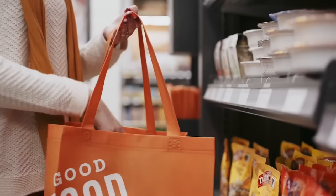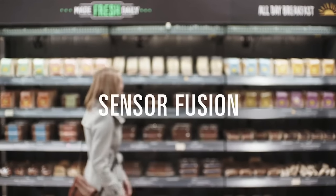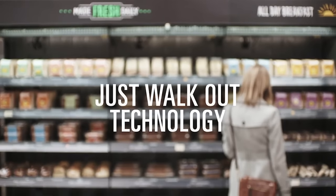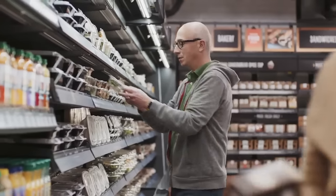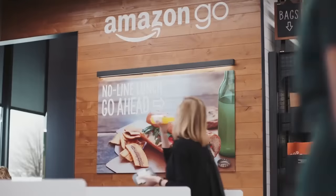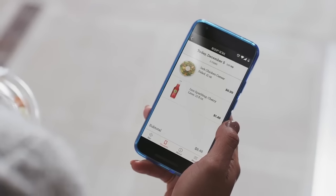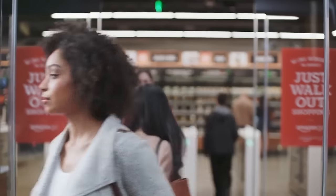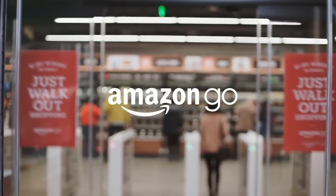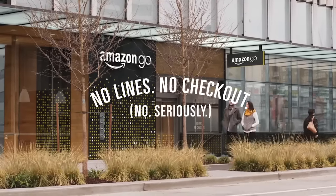So how does it work? We use computer vision, deep learning algorithms, and sensor fusion — much like you'd find in self-driving cars. We call it Just Walk Out technology. Once you've got everything you want, you can just go. When you leave, our Just Walk Out technology adds up your virtual cart and charges your Amazon account. Your receipt is sent straight to the app. Amazon Go: no lines, no checkout.